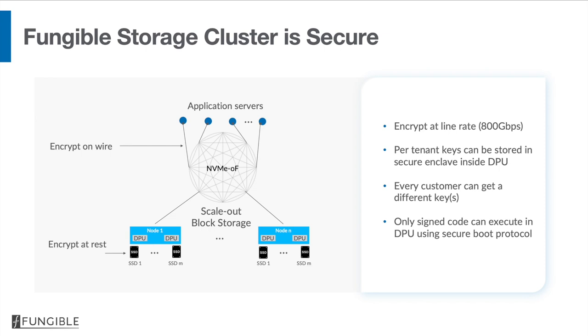Now let me explain why the Fungible Storage Cluster is highly secure. There are four reasons. Number one, we encrypt at line rate at 800 gigabits per second — almost a terabit per second. We have per-tenant keys that can be stored in the secure enclave inside the DPU. Every customer can get their own key, and we only allow signed code to execute in the DPU using our secure boot protocol.